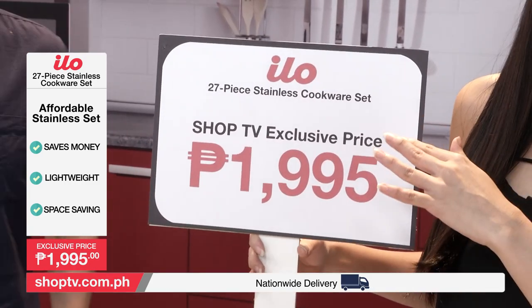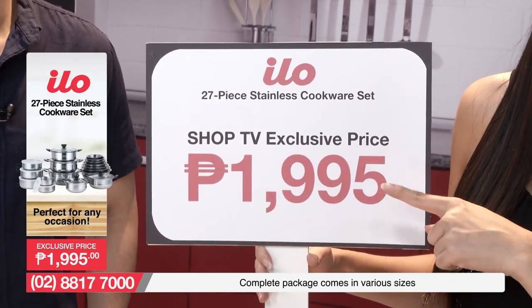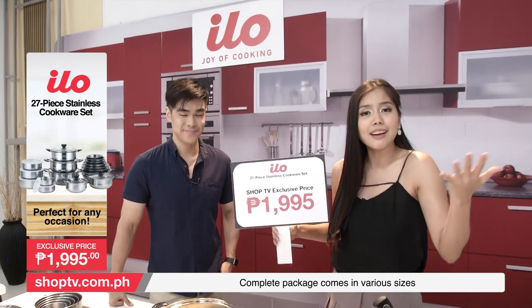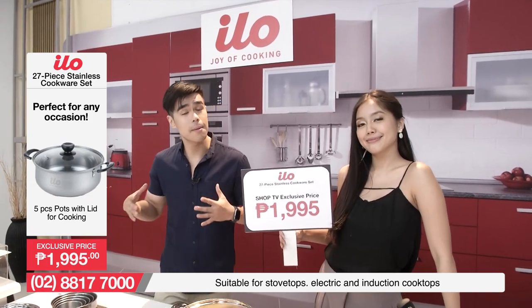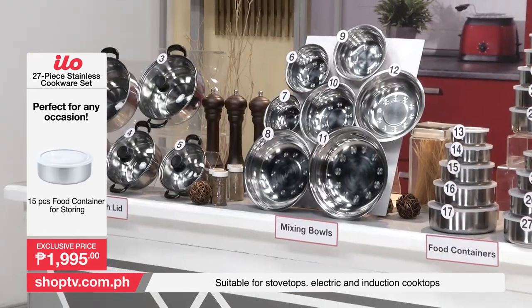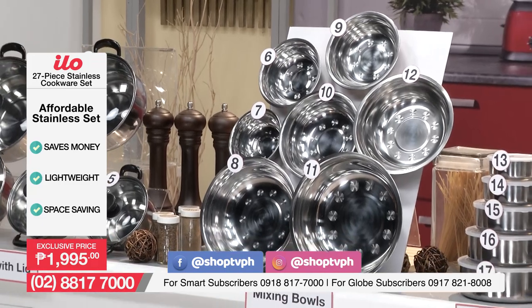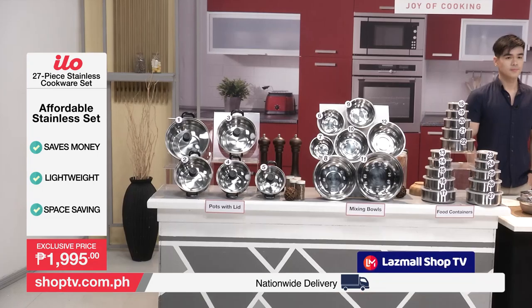At hindi natin mapapalitan itong presyo na to — this is exclusive here on Shop TV for Php 1,995. You get the ELO 27-piece stainless cookware set. 27 pieces for Php 1,995. Kung may masira, may spare. Kung gusto mag-share, pwede. Lahat ng kakailanganin ninyo ng cookware sa kusina ay kasama na nga sa ating package. Kaya ano ba bang inaantay ninyo? Pick up your phones, dial the number that's on your screens, and order yourselves our ELO 27-piece stainless cookware set. You can also order from our website at www.shoptv.com.ph. Don't forget to follow us on Facebook and Instagram at ShopTVPH. We also have a YouTube channel Shop TV Philippines, and you can follow our Shop TV flagship store at Lazmall.